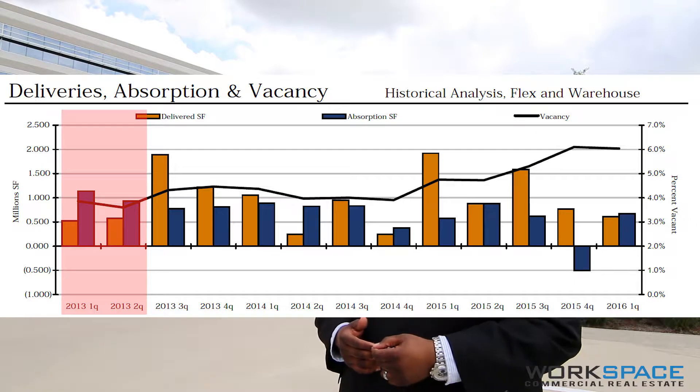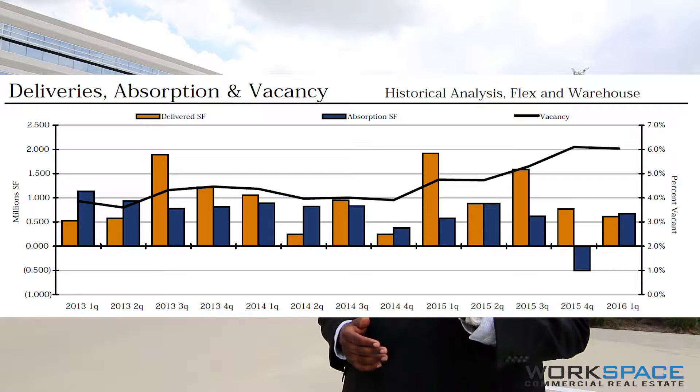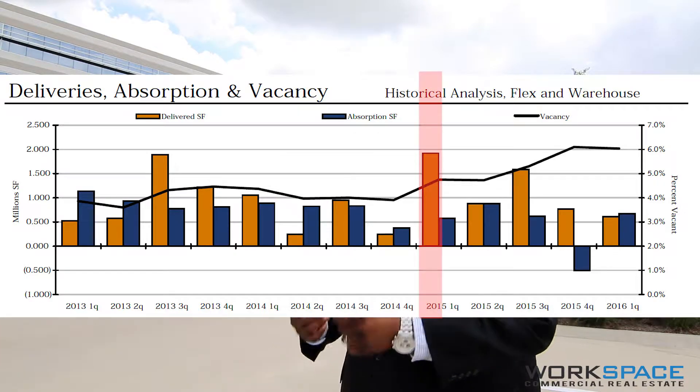There are about 5,000 industrial buildings in this market and the vacancy rate is at 6 percent, making things a little tight for tenants looking to relocate or expand in this market.